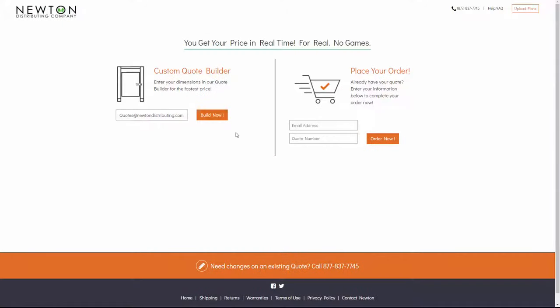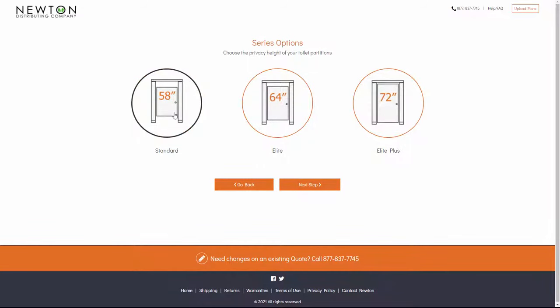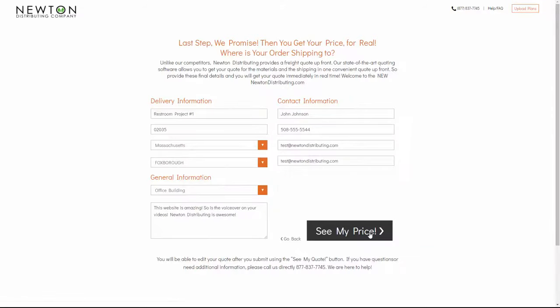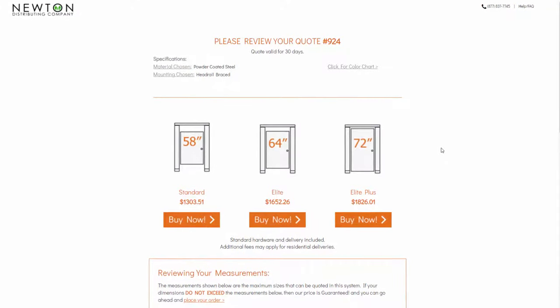So what's the cheapest toilet partition? Well, if you use our Newton Distributing Quote Builder and enter powder-coated steel as a material, the standard 58-inch height for your panel height, and choose headrail braced for mounting, you'll get the lowest price in the industry. So jump on over there today. Bring your measurements and get your pricing in real time with no gimmicks, no delayed emails — just the price on your screen at the end of the process.